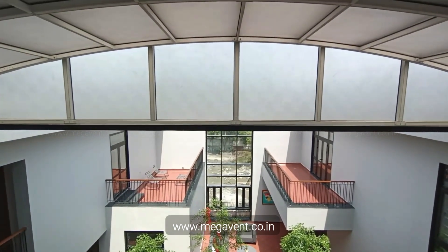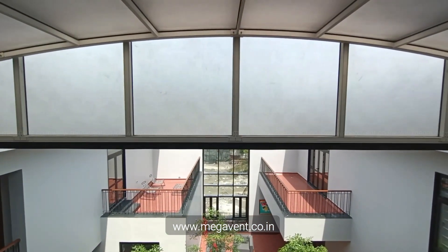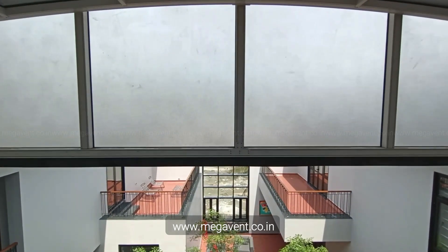Say goodbye to maintenance headaches. Our roofs keep out water, dry leaves, and dust, ensuring a clean and hassle-free courtyard.